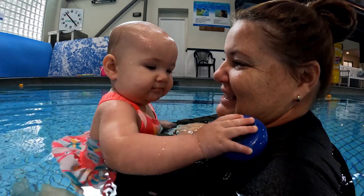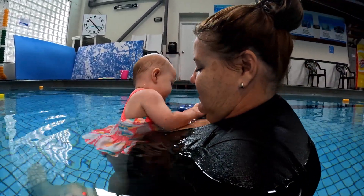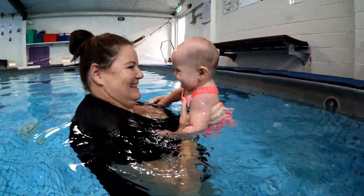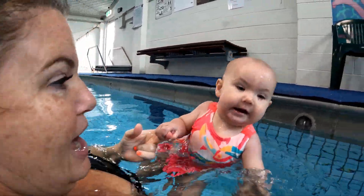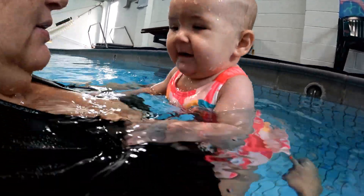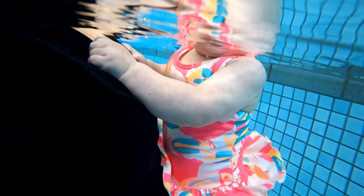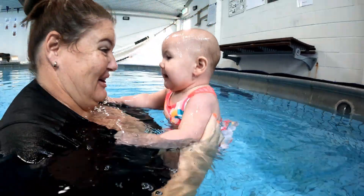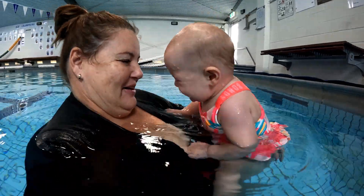There it is! That's a good girl — do you like that? Is that good fun? Whoa! Good girl, hold on, hold on. There you go — you let go, you went the wrong way. Oh, it's okay.